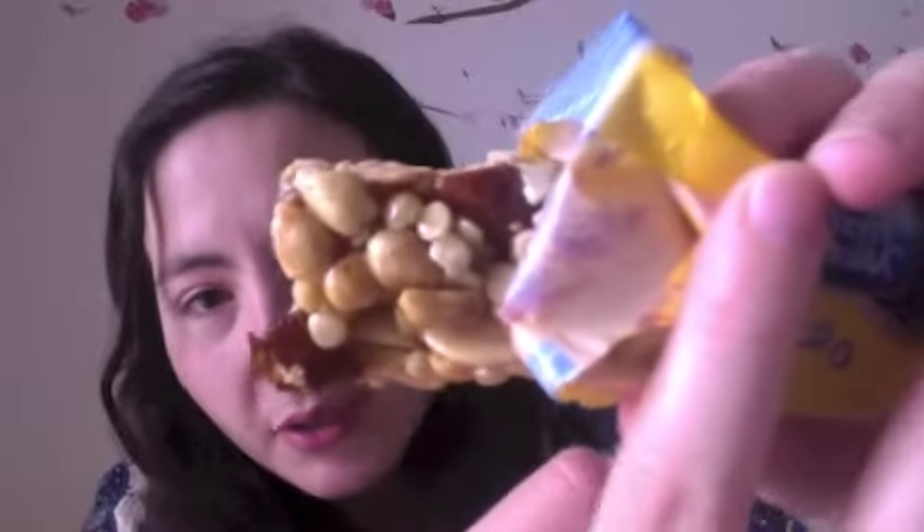This one is called oržiškova dičinka s medem — so 'med' is honey. This is what it looks like. It's really, really good. It has a very strong peanut-y flavor.